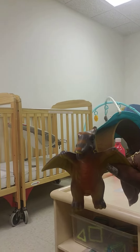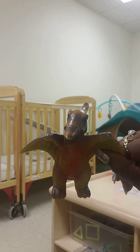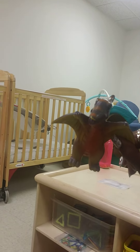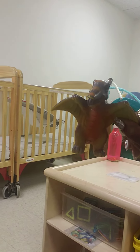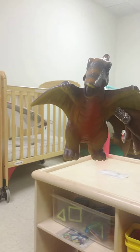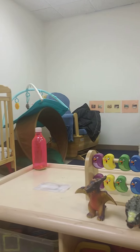This Pterodactyl here — now he's a little tricky. He is a carnivore. He likes to eat meat. But he's also a scavenger as well, so some animals that may not be living anymore, he would like to eat those too. Carnivore and a scavenger. Nom, nom, nom!